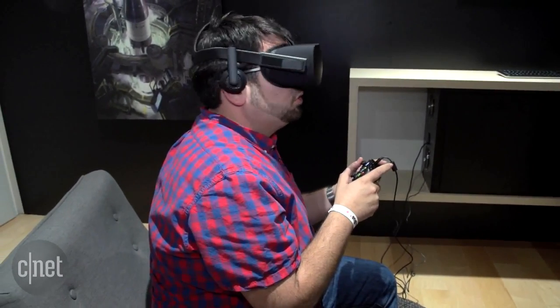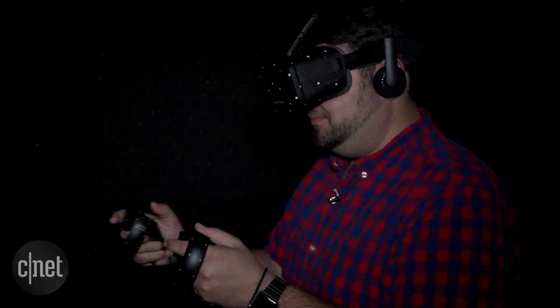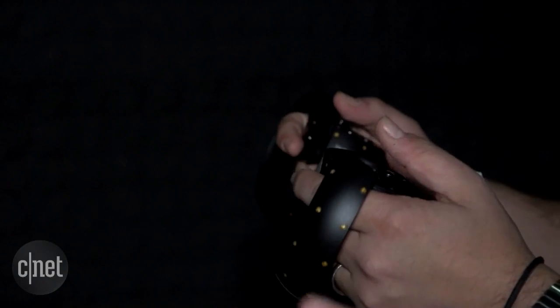Someone's whispering, what are those things around me? But the most interesting part was trying out Oculus Touch. This is Oculus Rift's first true VR controller. And trying out a prototype of it here, it was stunning.